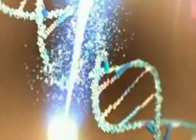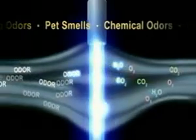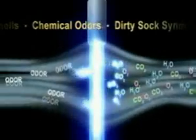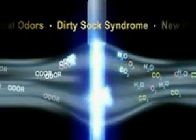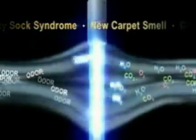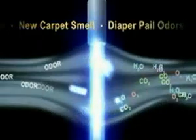UV-C light works by penetrating the cell walls of microorganisms and smashing the DNA molecules inside, eliminating the microorganisms by preventing them from reproducing. In addition, some fresh air UV lamps are made with an optional odor sanitizing technology, or OST segment, built into the glass, which emits a higher frequency of UV-C light. Lamps with this option not only kill germs, but they destroy volatile organic compounds, or VOCs, which are responsible for cooking smells, pet odors, chemical vapors from new carpet, and most other offensive odors.